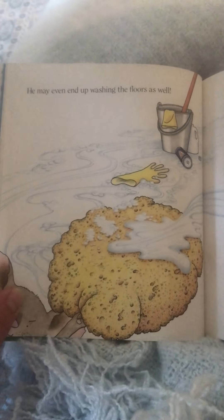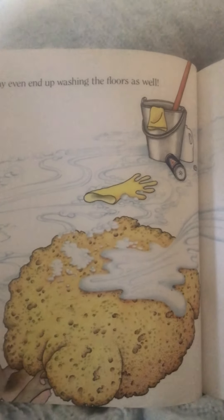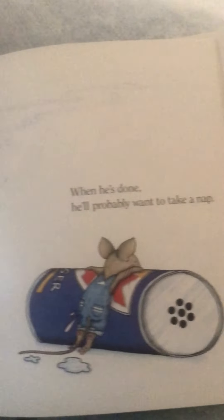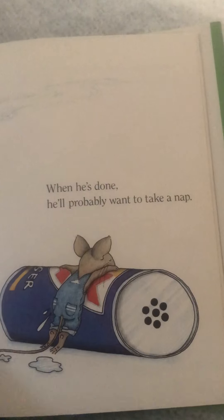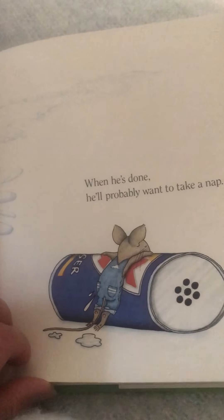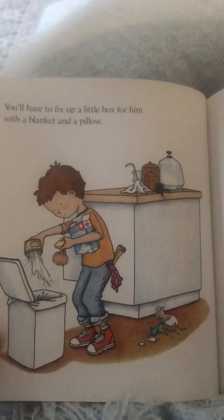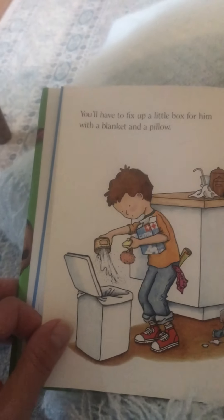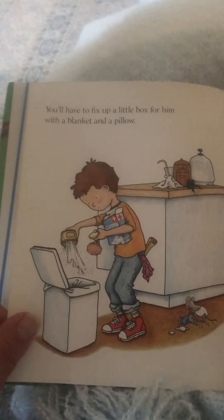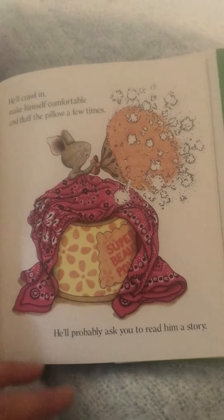He may even end up washing the floors as well. When he's done, he'll probably want to take a nap, because he's tired from all of that work. You'll have to fix a little box for him with a blanket and a pillow — hey, like we made in our tent! He'll crawl in, make himself comfortable, and fluff the pillow a few times.